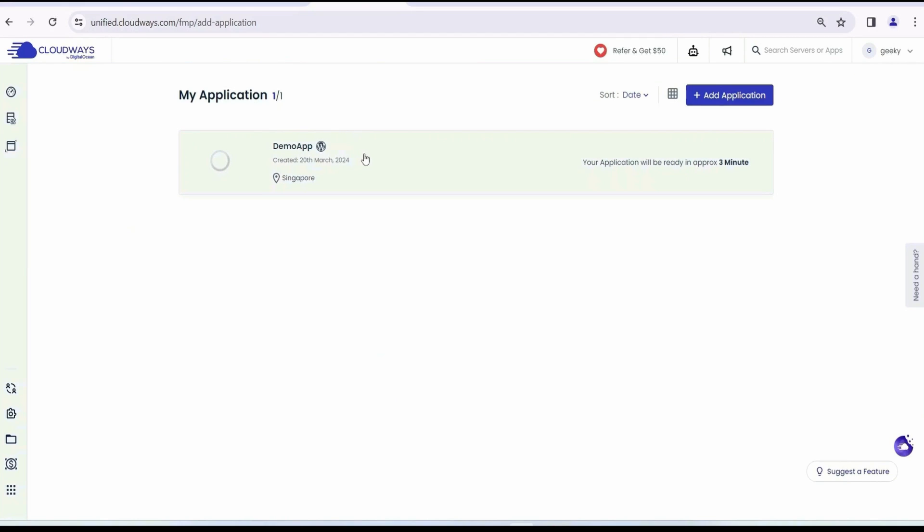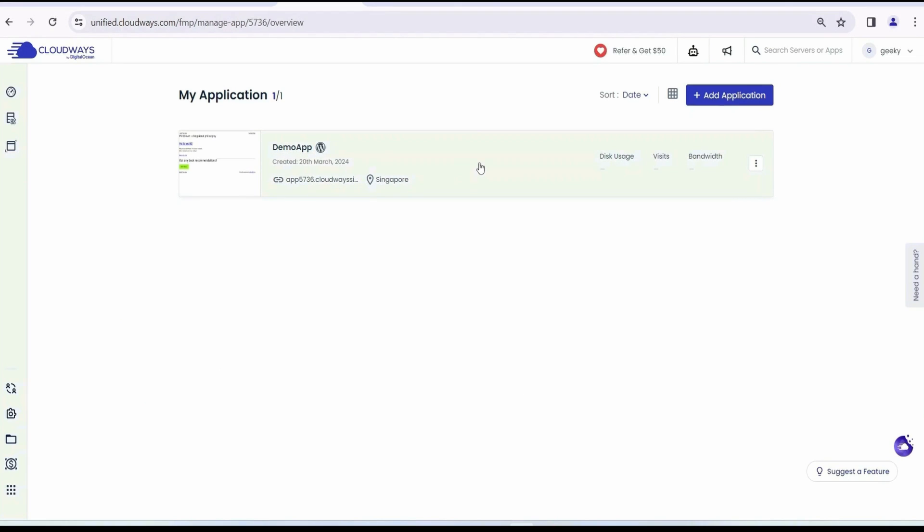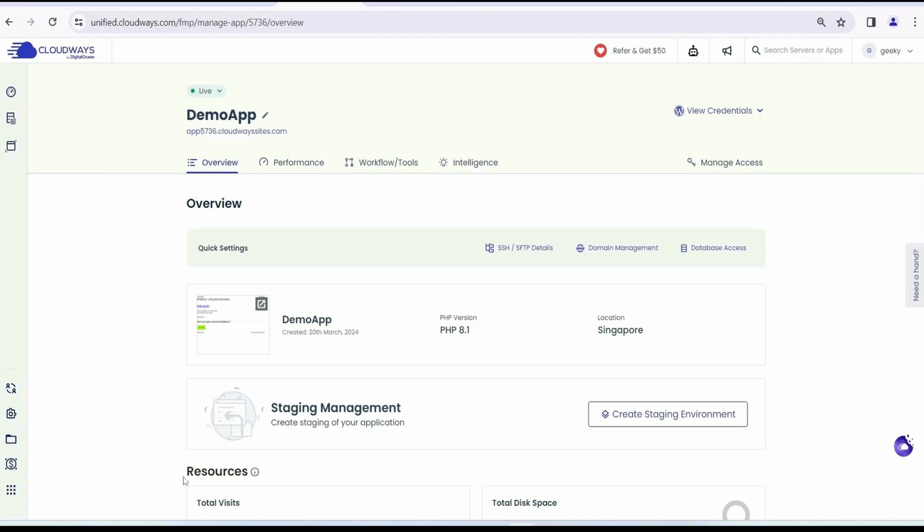You can see that our Demo App application has started creating — it will take approximately three minutes. Let's grab some tea or coffee while it gets created. Once done, you can already see the URL and location of the app. You can click on the URL to see the Hello World site that has already been set up.